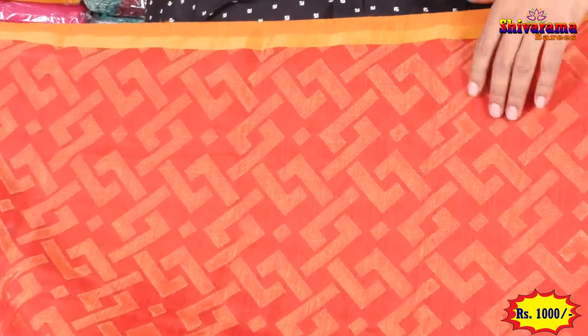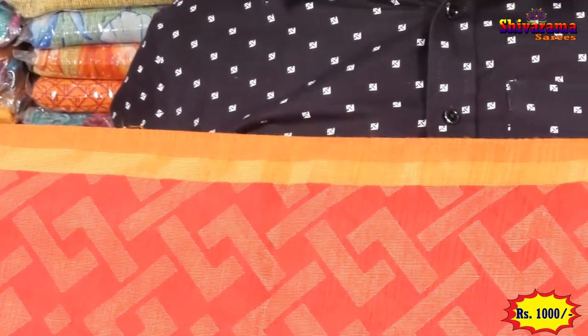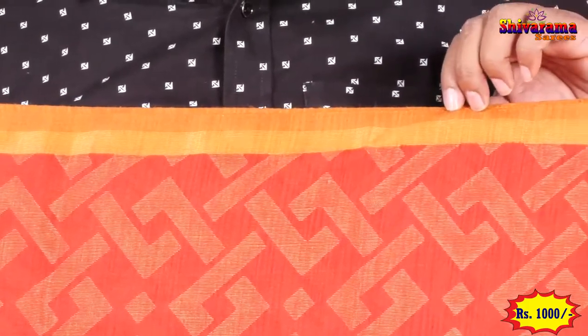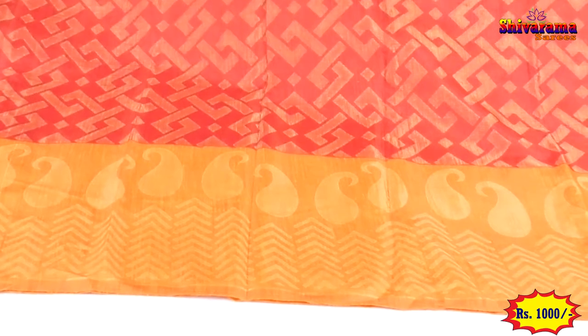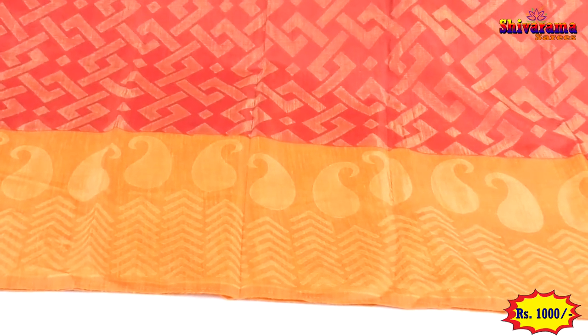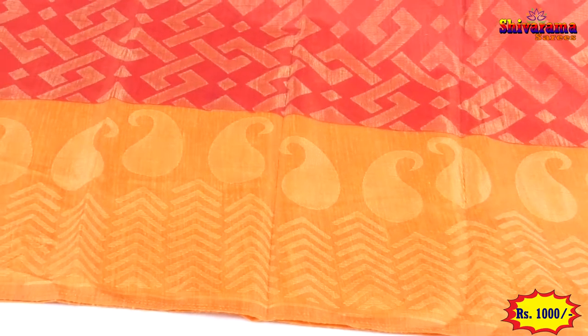Look at the border - half inch border, very different small border. See how beautiful it is. Bottom border - look at that too. Ten inches border, two designs in the border. The saree is in red color, see the opposite side.